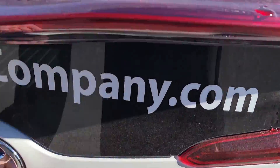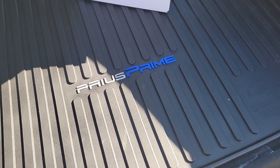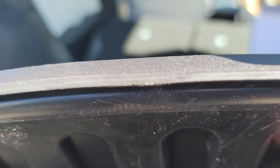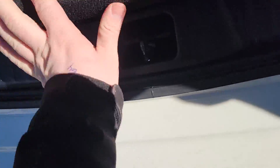Parking sonar is back there. Backup camera. I'm actually going to move this. Underneath here, this is where your jack will be — they do kind of hide that from you. So, God forbid you need it, there we go.